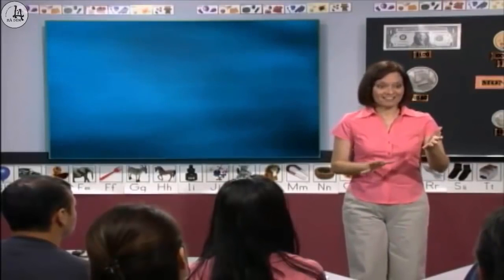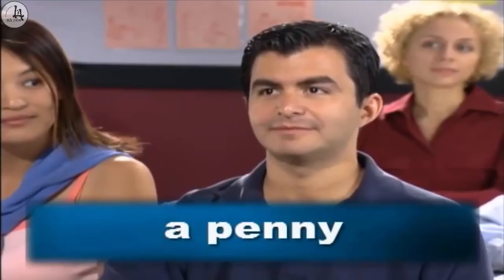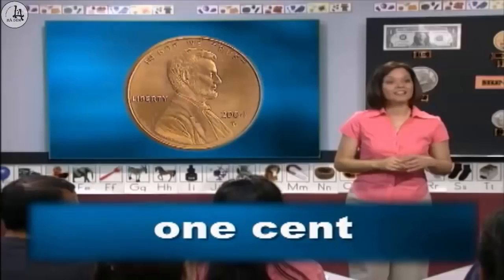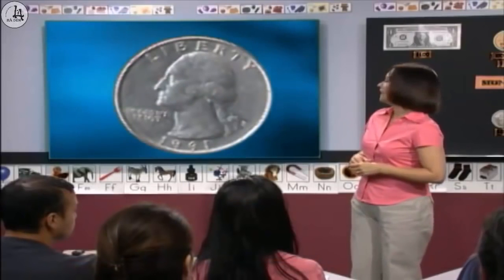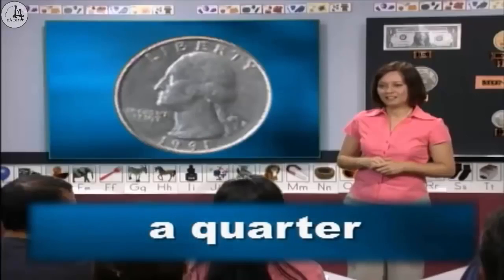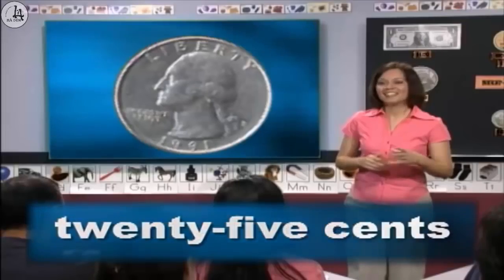Okay. Miguel, can you tell me what this is? A penny. Yes. And how much is it? One cent. Good. Ying Li, what's this? A quarter. And how much is it? Twenty-five cents. Excellent.